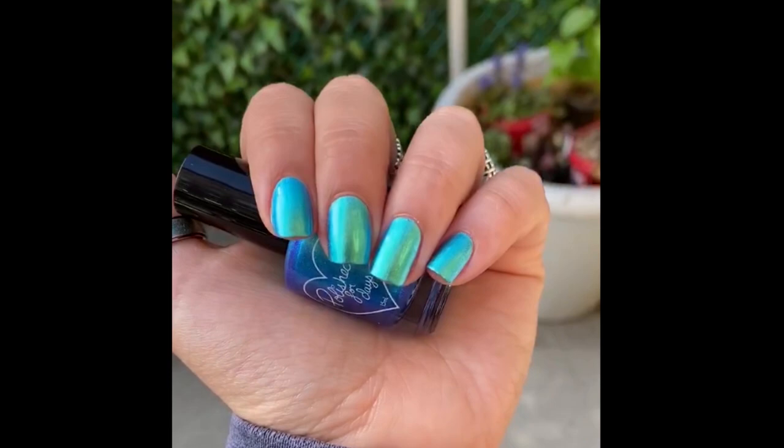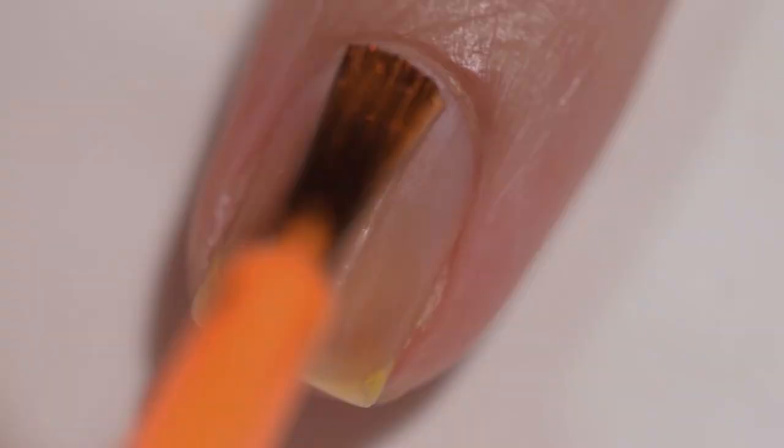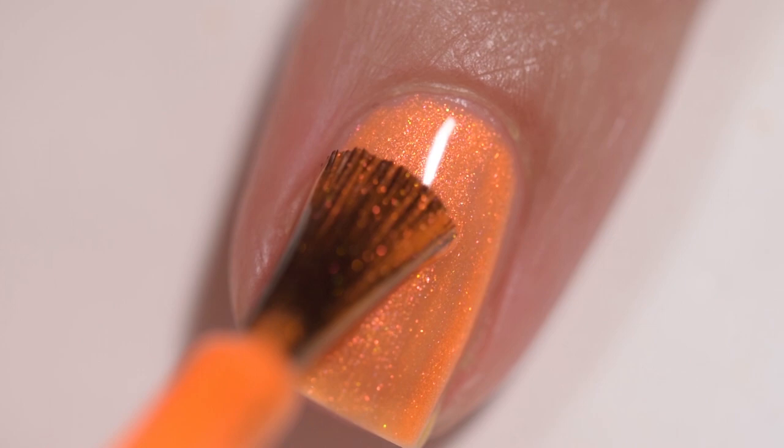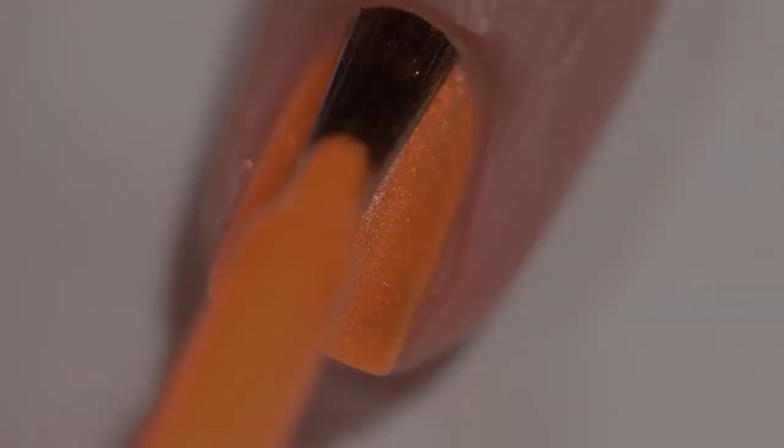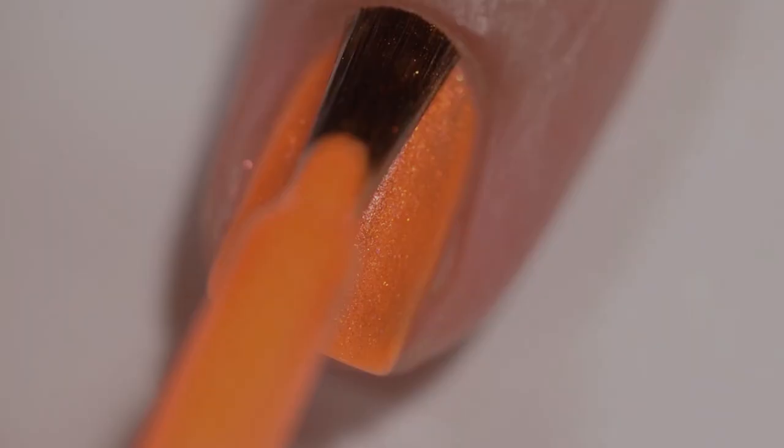The next polish is from Dreamland Lacquer and this is Sun Conure, described as a neon orange jelly that's filled with aurora pigment that gives it a golden glow. This polish had a wonderful formula — it went on very smoothly and very evenly, it stayed exactly where I put it, and I did not have any application issues at all. I would recommend a base coat because this is more of a pigmented type of color. I did not have any staining and I wore it for the whole afternoon, but your results may vary — everybody's body is different.